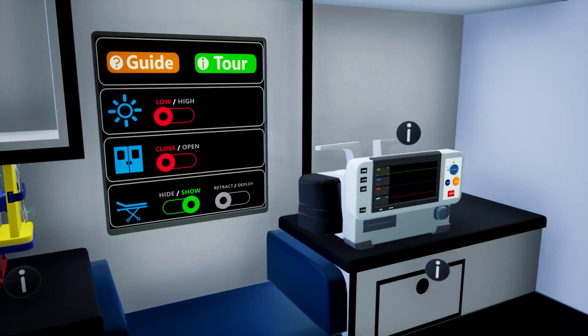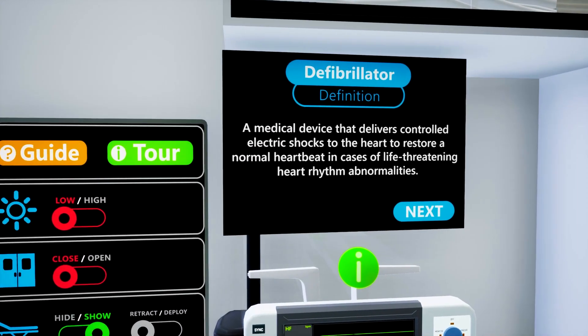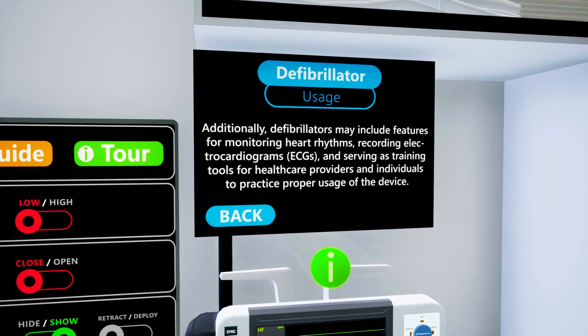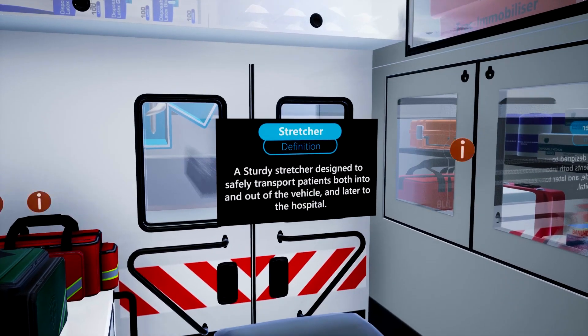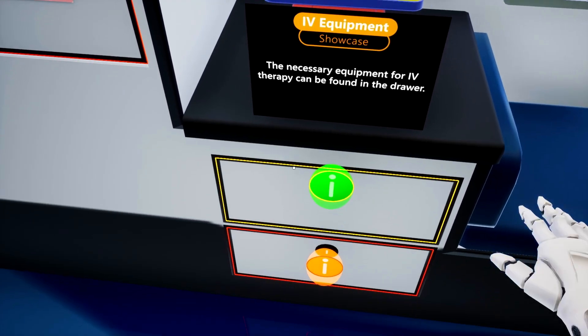pressing the respective icon near a particular item will reveal relevant information about that equipment, including its significance and usage. This feature enables users to acquire in-depth knowledge about each item within the ambulance, facilitating a comprehensive study of their purposes and benefits.